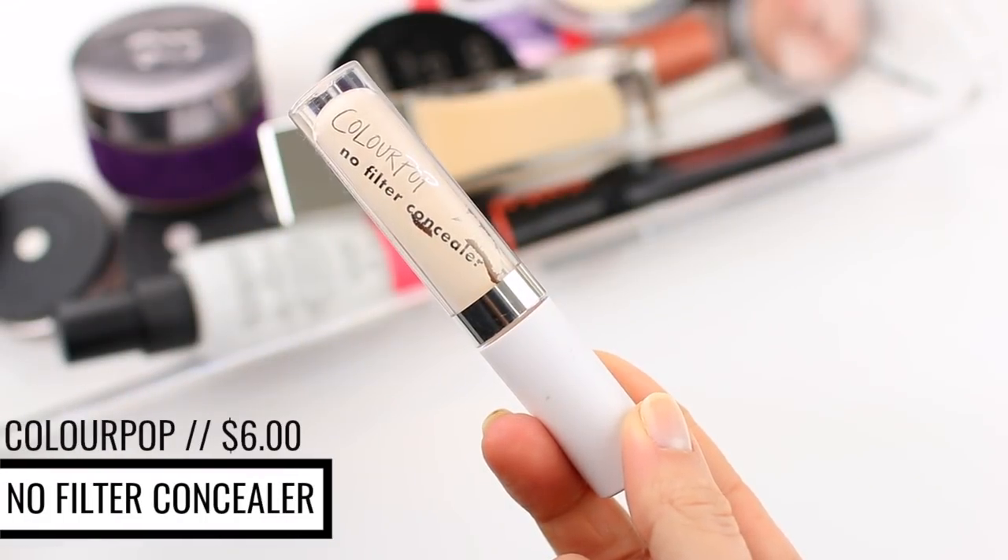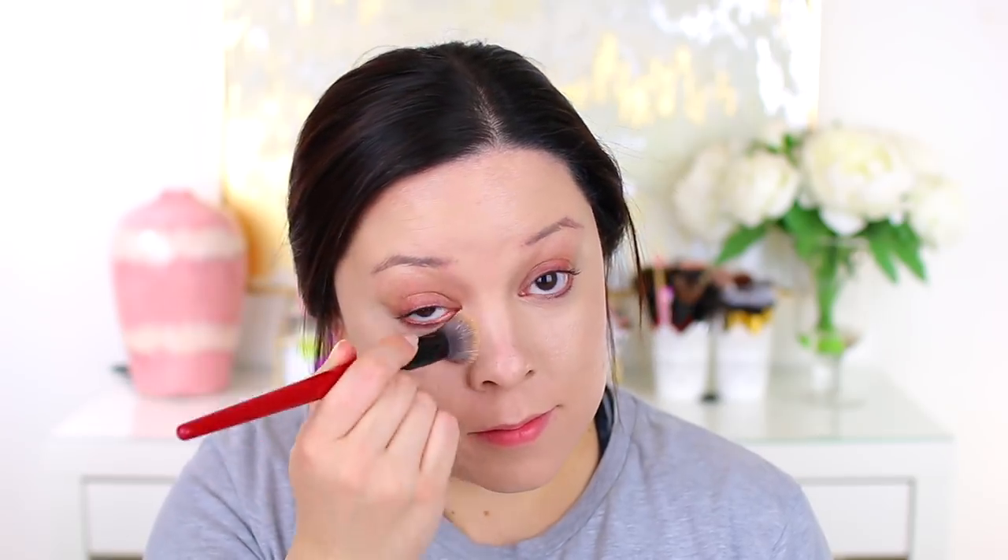I'm going to apply a little bit of concealer — nothing too crazy. I'm using the ColourPop No Filter Concealer in shade Fair 08. They just added a bunch of shades and switched up the numbers. This shade is a little light for me, but the undertone is perfect. I'm using the Smashbox Cream Cheek Brush to blend it out. The ColourPop No Filter Concealer is my absolute favorite — the texture is so smooth and blendable. It's only $6, so it's definitely worth checking out.